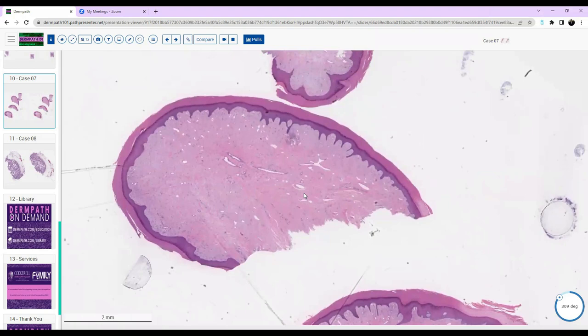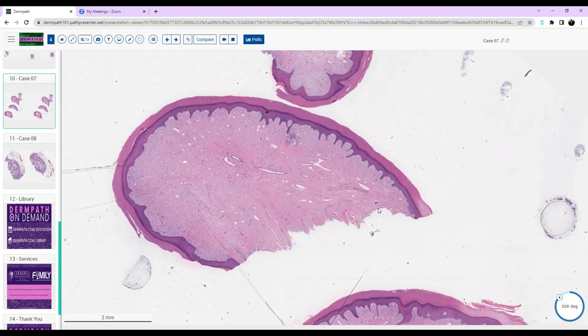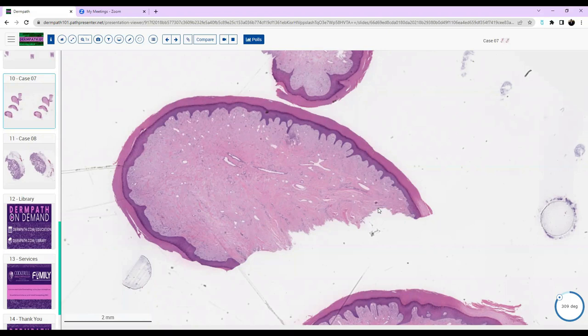Is it epithelial or non-epithelial differentiation? Non-epithelial — it's got fibroblasts, histiocytes, and mucin. What overall diagnosis are we looking at? I kept going back and forth between two possibilities: superficial acral fibromyxoma versus acquired digital fibrokeratoma. Those are the two sensible choices. Which one are you going to choose? I want to choose acquired digital fibrokeratoma. Your observations are perfect — but think carefully about what one thing you described here that you generally do not see in acquired digital fibrokeratoma.